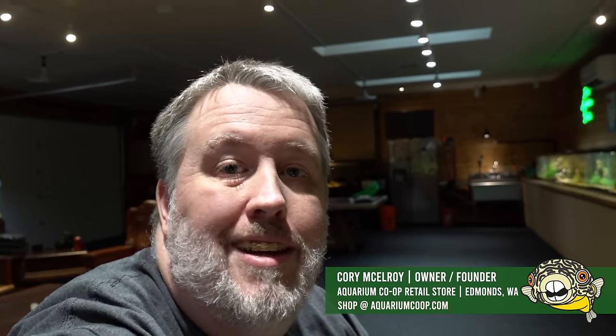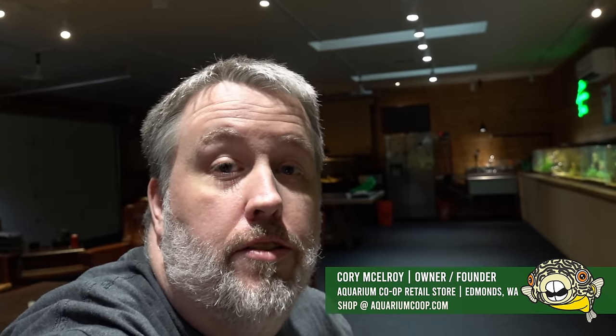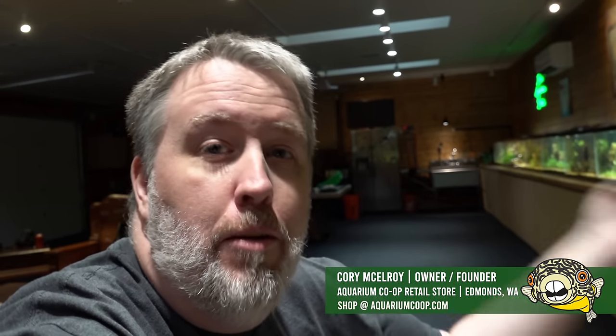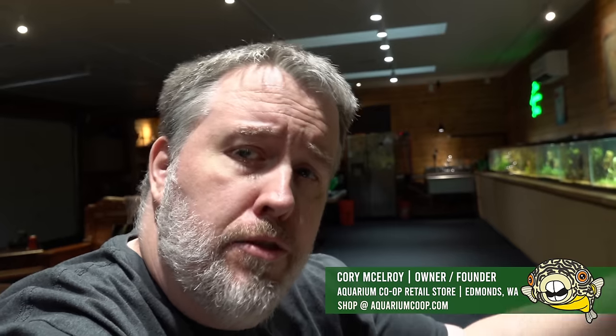Hey everybody, Cory from Aquarium Co-op. Today I'm showing off all the tanks. So much has changed. I went to Germany, I came back, I bought way too many fish, I've been setting up tanks, and stuff's growing in too. I want to show you some cool stuff. I got a different camera so I can zoom in a little more, and hopefully I can show a little more in depth on some stuff. We'll see what I can find here in the fish room today.